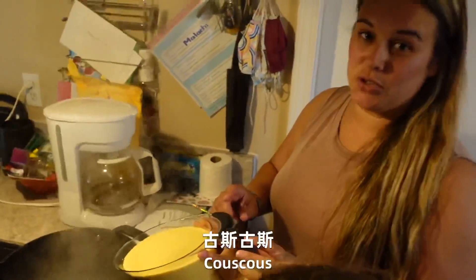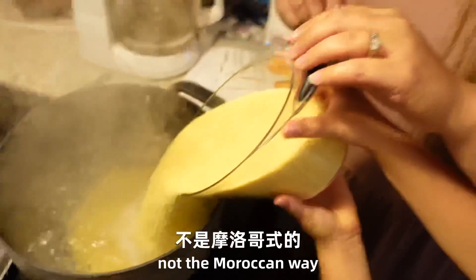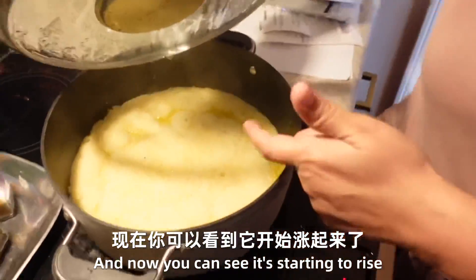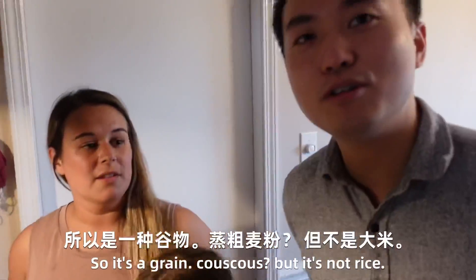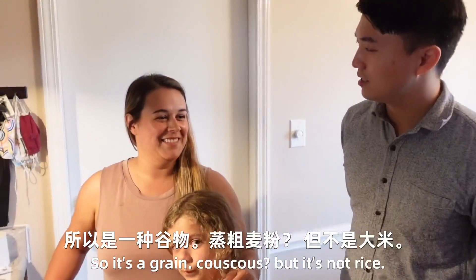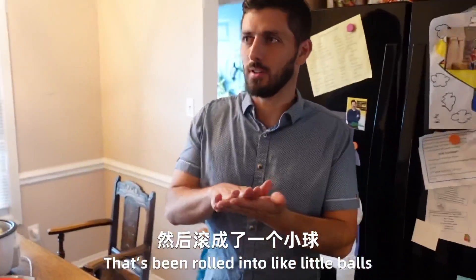So this is called what? Couscous. And we're doing it the American way, not the Moroccan way. And now you can see it's starting to rise. Oh, that was very fast actually. It's couscous — it's a grain, but it's not rice. It is flour that's been rolled into little balls.